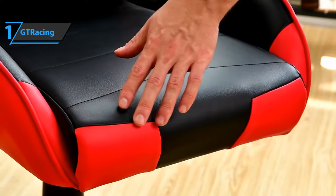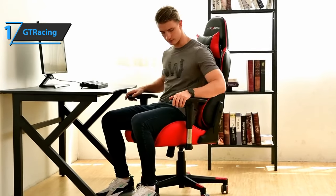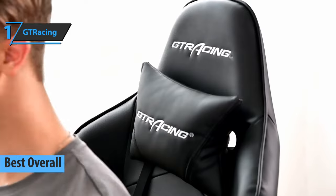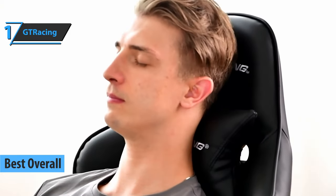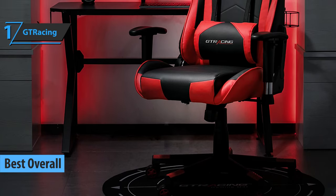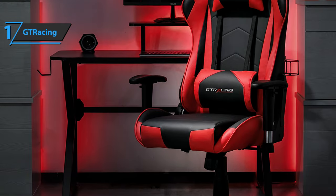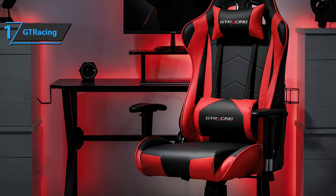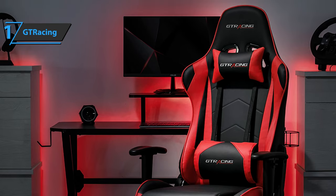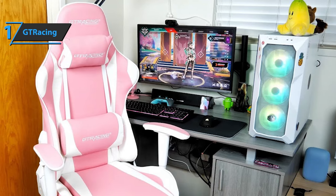Thanks to excellent performance, great quality, and exceptional value for money, we come to the unanimous conclusion that the GT Racing Gaming Chair is the best overall budget gaming chair that can be found in the market in 2021. If you are looking for a gaming chair or work chair that is comfortable, robust, and with great adaptability, this is the perfect choice for you. The GT Racing Gaming Chair has a strong metal frame for a comfortable sitting position even during long gaming sessions. The back of the chair has a thick backing to improve comfort levels.